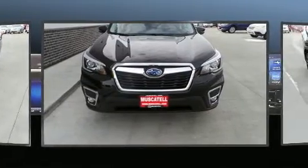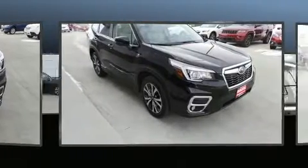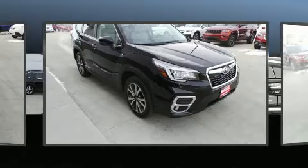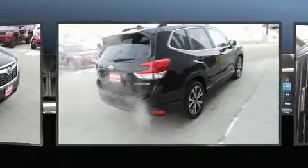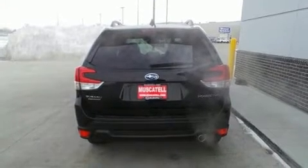A wealth of standard features means that you no longer have to sacrifice, such as cruise control, adjustable headrests in all seating positions, automatic dimming door mirrors, power door mirrors and heated door mirrors, and one-touch window functionality.